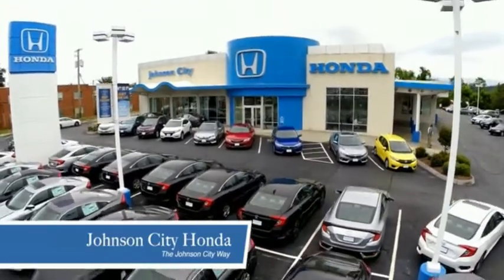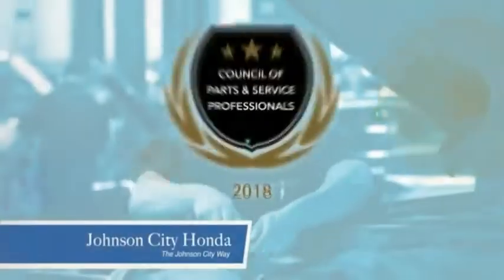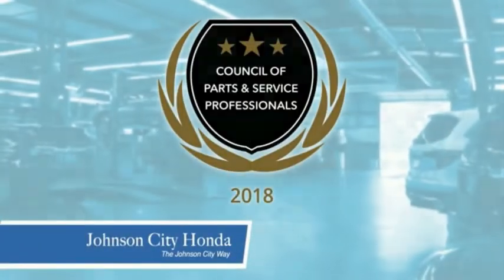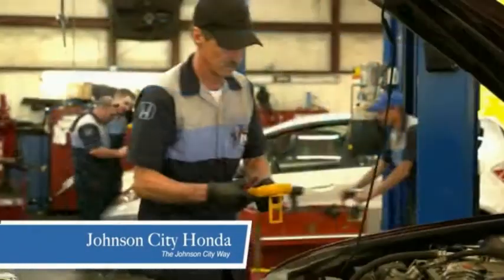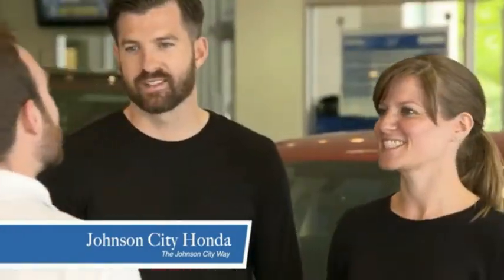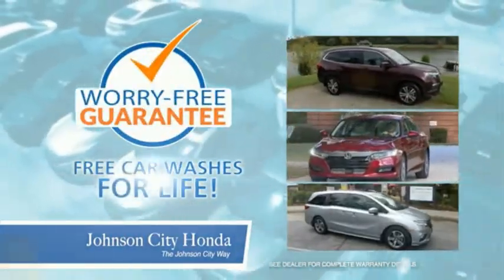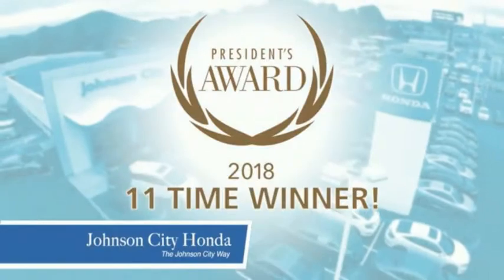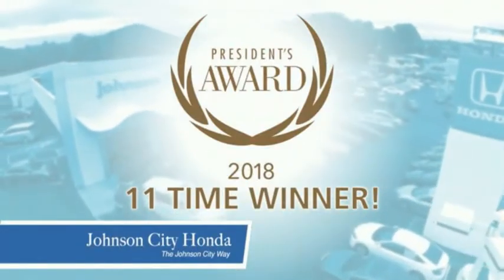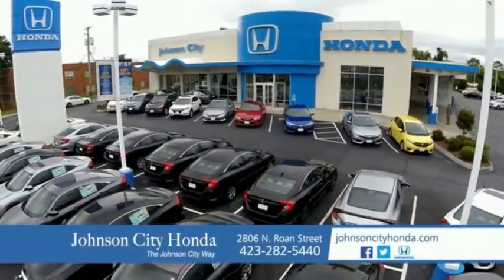Thank you, Tri-Cities, for making Johnson City Honda the area's only 11-time Honda President's Award winner and the recipient of the Council of Parts and Service Professionals. At Johnson City Honda, we have a commitment to deliver the service, selection, and savings you're looking for when buying a Honda. Plus, all our vehicles come with our worry-free guarantee at no additional charge and car washes for life. We love our customers and the great products that we sell. That's the Johnson City way. Johnson City Honda, Johnson City.